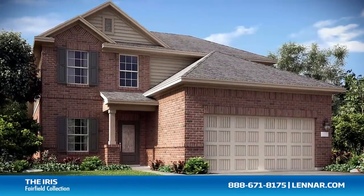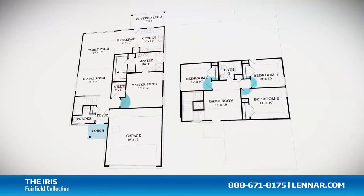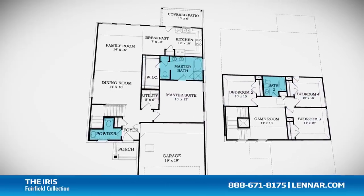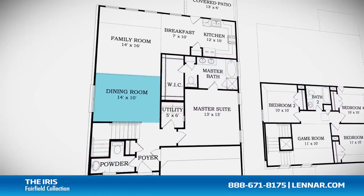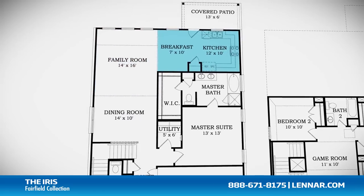Welcome to the Iris floor plan. This beautiful home includes an inviting front porch, four spacious bedrooms, two full bathrooms and one half bathroom, a formal dining room, a large family room, and a gourmet kitchen and breakfast nook.